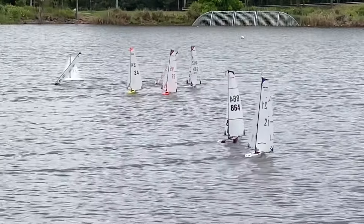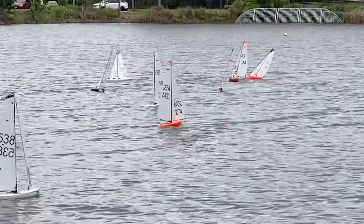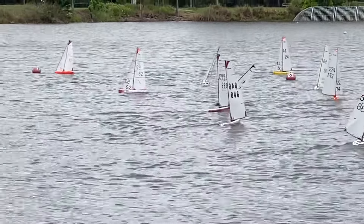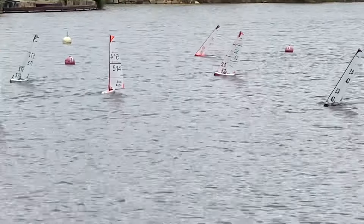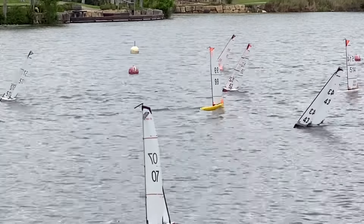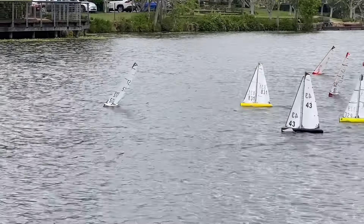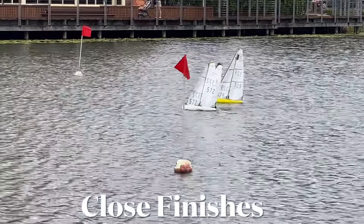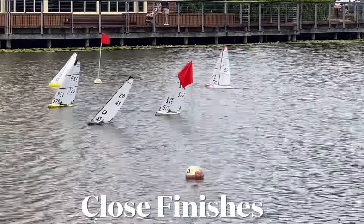And they're coming up to the finish here as we speak. Good sailing by 43. There's a very close finish coming up here at the moment between 4-3 and 5-7-2 — neck and neck. You'll see 43 duck, 5-7-2, and then jump for the finish line, which she does, and she just takes it by half a boat length. Well done, 43. Photo of 43 follows.